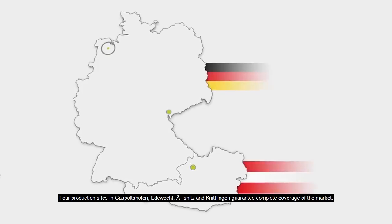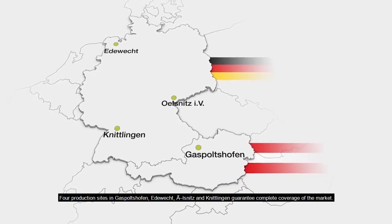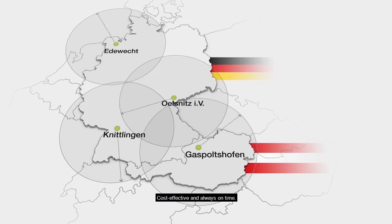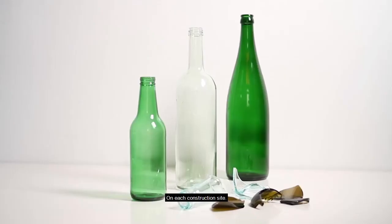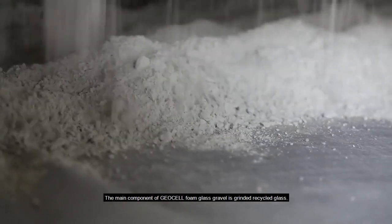Four production sites in Gaspoltschofen, Etewect, Olschnitz, and Nidling guarantee complete coverage of the market — decentralized and close to the customer, cost effective and always on time. On each construction site, the main component of geocell foam glass gravel is ground recycled glass.